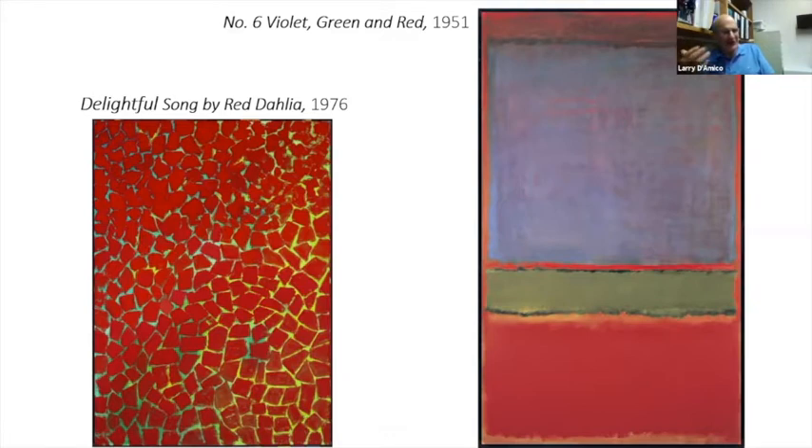Rothko's work got darker and darker as he got more and more depressed. These paintings, which were just delightful color experiences in the early work, became more and more about gray, cloudy days. Alma was always interested in beauty, delight, and buoyance — that interaction of color and what it did for her. This Alma Thomas piece is from 1976, very late in her career, while the Rothko shown is from 1951, quite early.